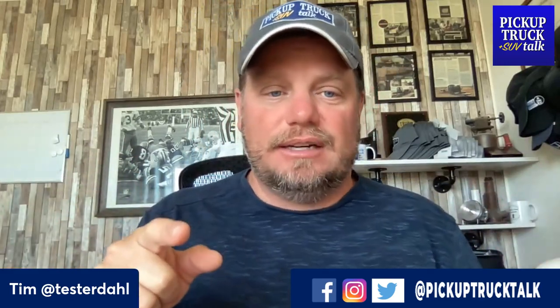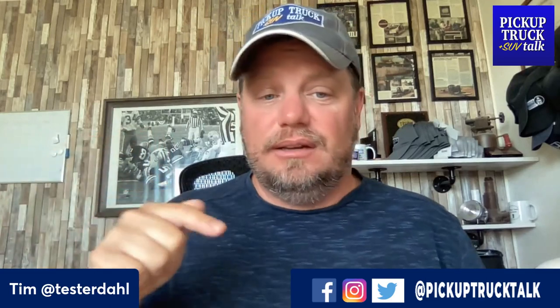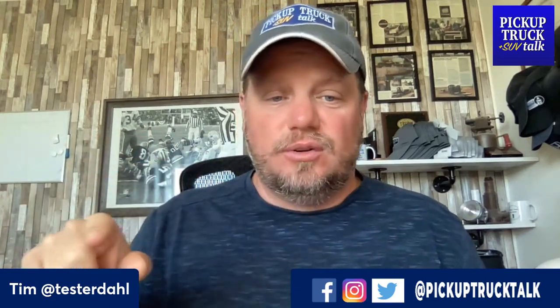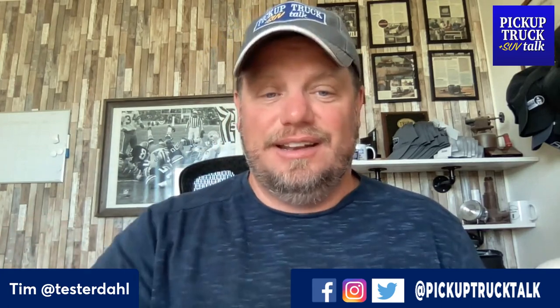There's the thoughts on the 2023 GMC Sierra AT4X AEV Edition. For more, check the website out at pickuptrucktalk.com — I have more of the story there with additional details. Also check out the videos, Pickup Truck Talk on social media, and join us for live streams on Thursday nights. As always, thanks for watching — I'll see you down the road.